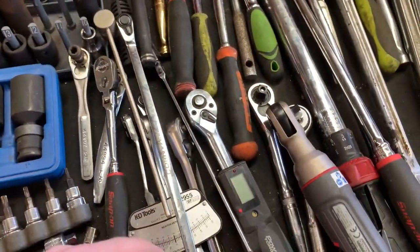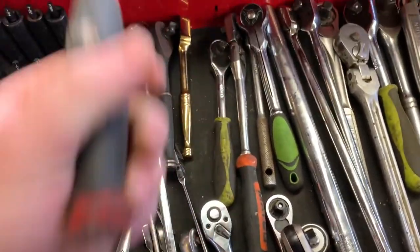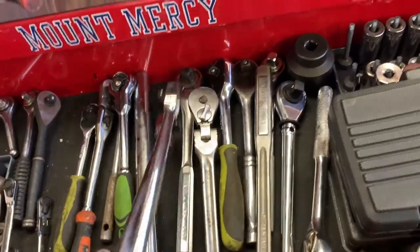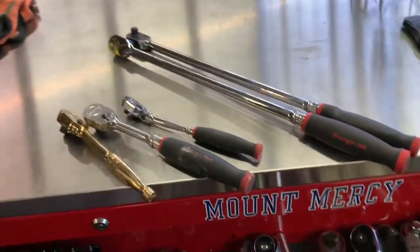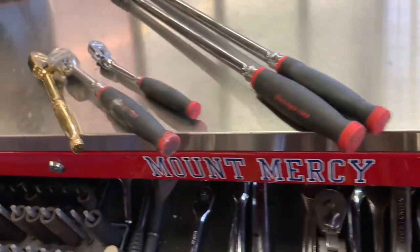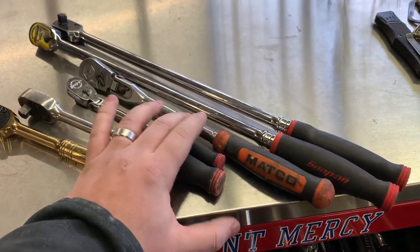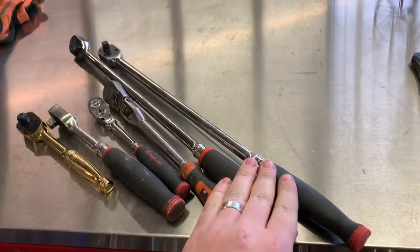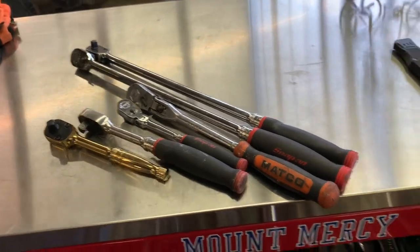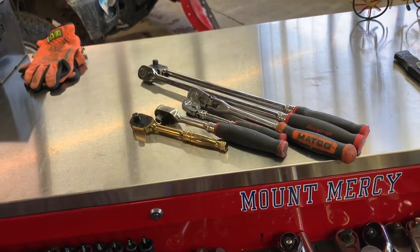Favorite ratchets — hate to be a fanboy but probably Snap-on. Those are the Snap-on ratchets I have. I also really like the Matco swivel head — this is a long one, the extra long, about two feet. I got two of them because they're one of my favorite ratchets to use — brake caliper bolts and everything like that if you can't get an impact in there. I honestly like to do a lot of work by hand rather than power tools.